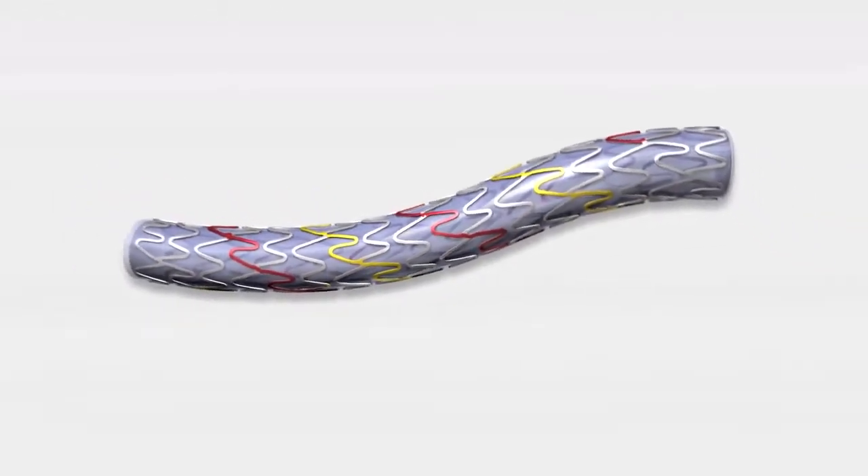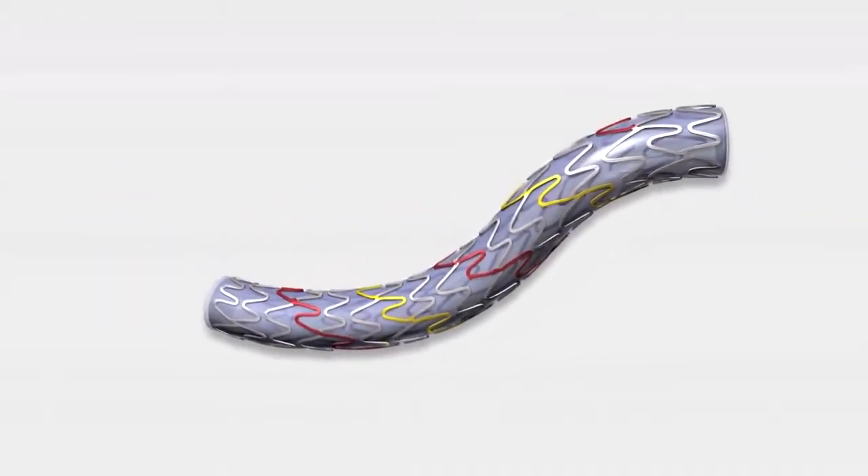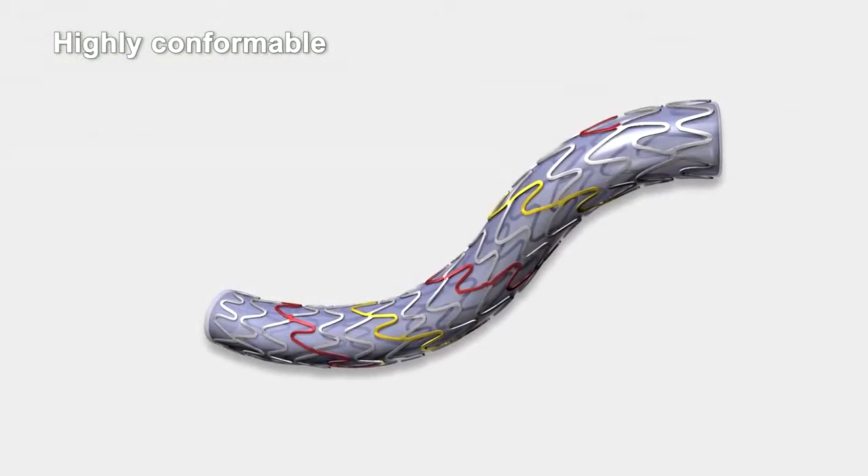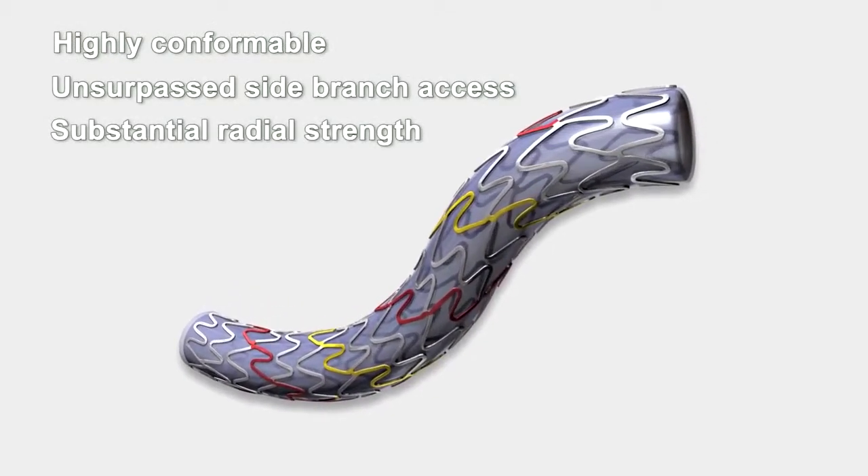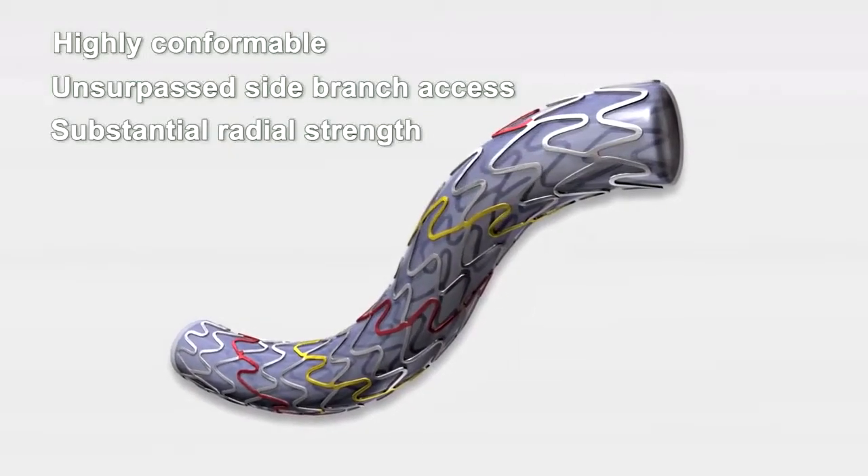The Combo Plus stent platform, based on a dual helix design, enables high conformability, unsurpassed side branch access, and substantial radial strength without compromising on flexibility.